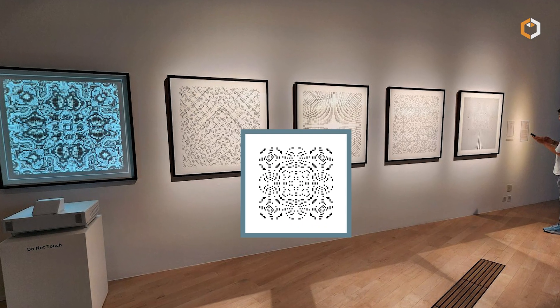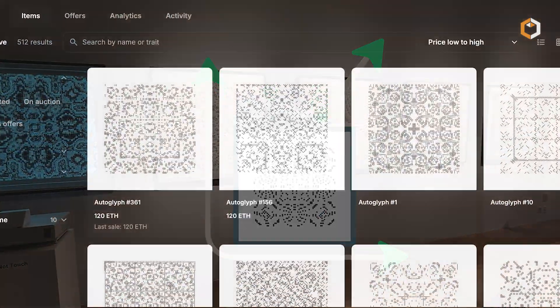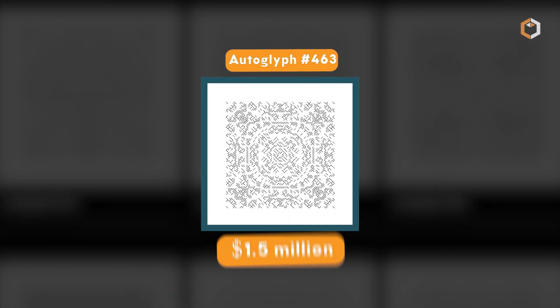Originally minted for just 0.2 Ethereum, these NFTs now go for hundreds of Ethereum on OpenSea. Some, like Autoglyph No. 463, have sold for over $1.5 million.